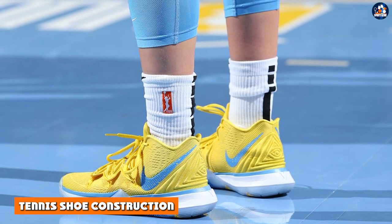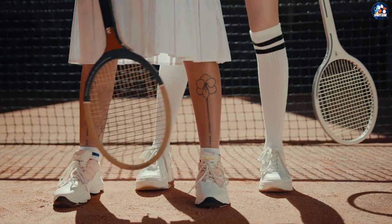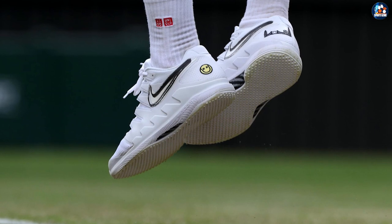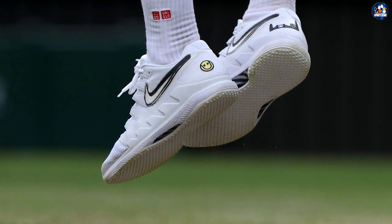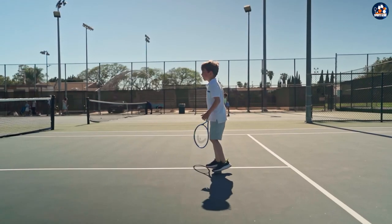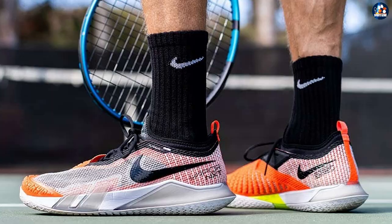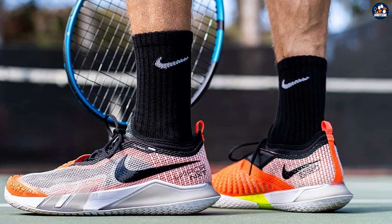Tennis shoes allow you to move laterally. They have features such as lateral side support — the side-to-side movements you make in tennis put you at risk of turning your ankle. If the sides of your shoes are too padded, your ankles won't have the flexibility to move without being hampered by your shoes. Tennis shoes are also made to keep you lower to the ground, allowing for better lateral movement and less space for your ankles to twist as you chase the ball.